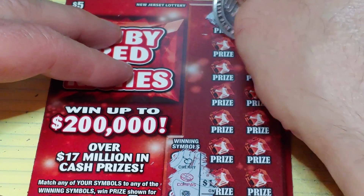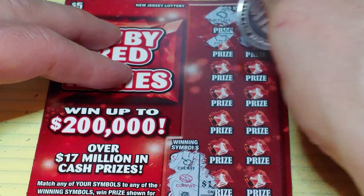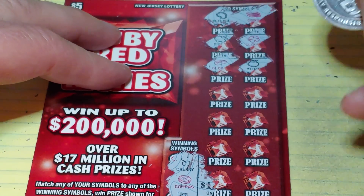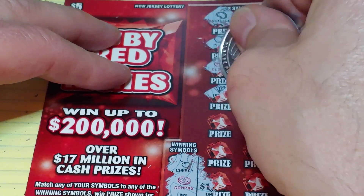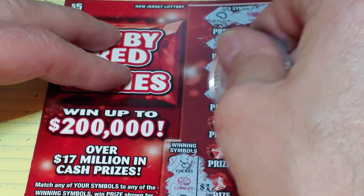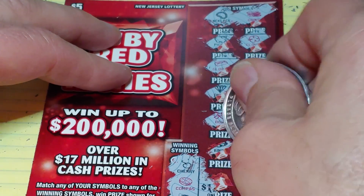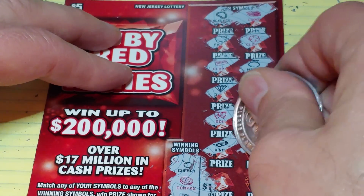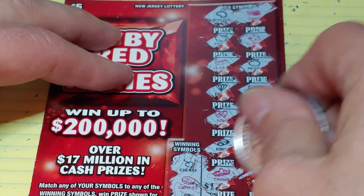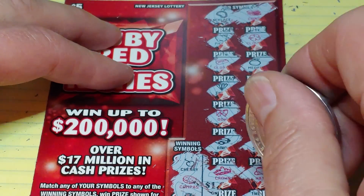We have a necklace, a stack of coins, a piggy bank, a clover, a gold bar, a gold bar, a medal, a diamond, a bar, a bow, an empty wallet, a ring, a star, a crown, a hat, and a pot of gold.